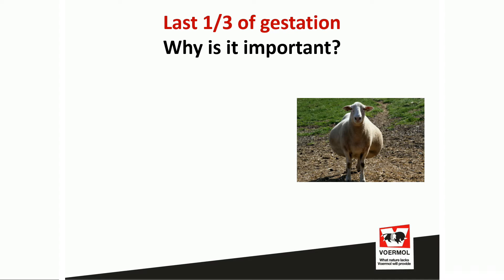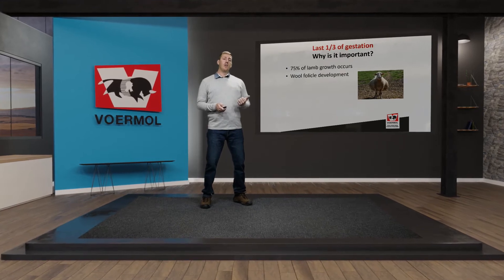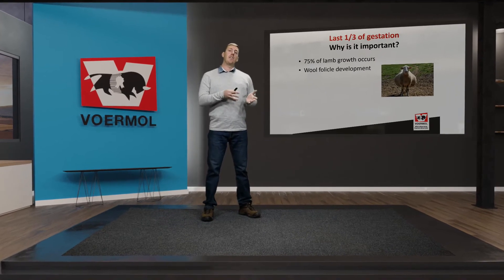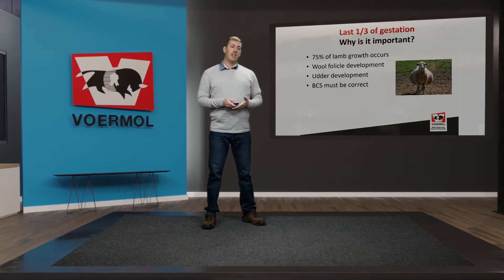Why is this phase so important, specifically the late gestation or late pregnancy phase? We know that 75% of lamb growth occurs during this stage. There's also wool follicle development happening with the lamb, affecting the quality and amount of wool it will produce. Research shows that body condition score must be correct during this stage, because otherwise you'll have a low lamb survival percentage.